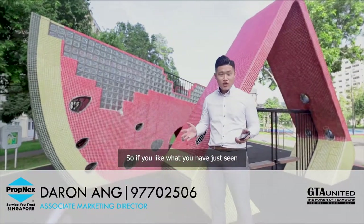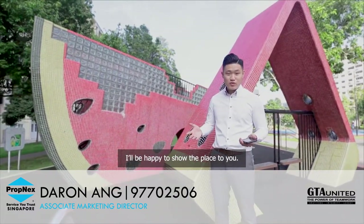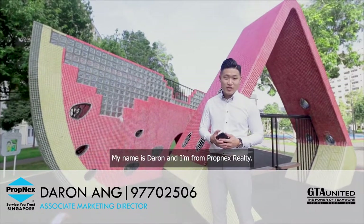So if you like what you have just seen, wait no further and call this number on the screen. I'll be happy to show the place to you. My name is Darren and I'm from PropNex Realty.